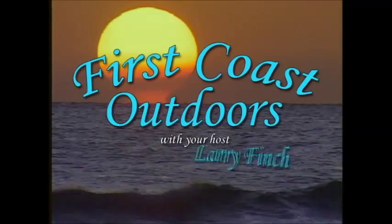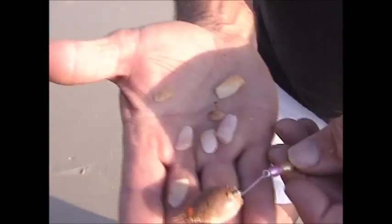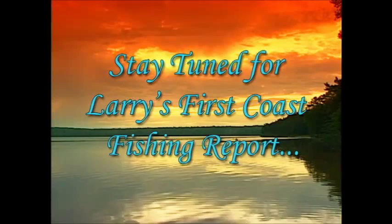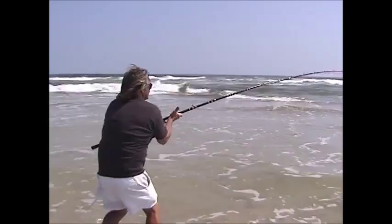Welcome to First Coast Outdoors, bringing you the very best in Northeast Florida fishing adventures with your host and narrator, Larry Finch. Let's join Larry as he reveals his proven fishing techniques and insider secrets used by professional anglers that will help you catch more fish and have more fun than ever before. Stay tuned. You don't want to miss this week's First Coast Fishing Report as Larry takes you surf fishing on Florida's beautiful Atlantic coast for the hard-fighting Florida Pompano.